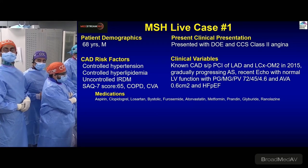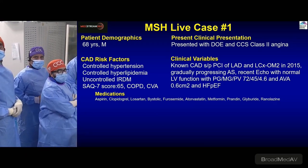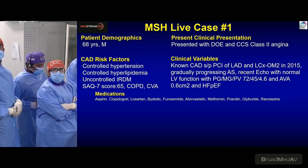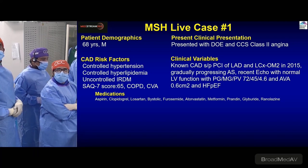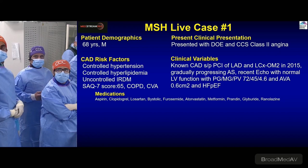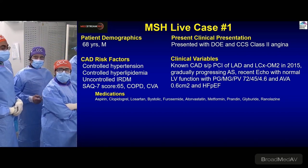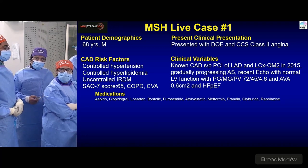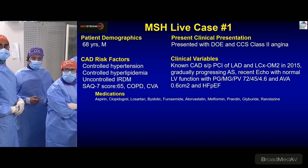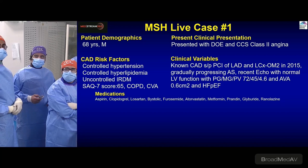This is Mount Sinai Hospital live case number one of MedStream 360. A 68-year-old patient presented with dyspnea and angina. He has a history of PCI to the LAD and circumflex, with progressing aortic stenosis and various risk factors. Echo showed severe AS with a high gradient above 40-45, velocity more than four, and a valve area of 0.6.